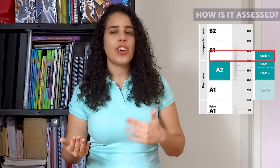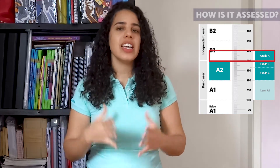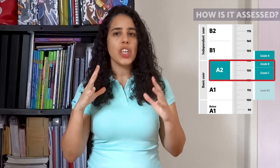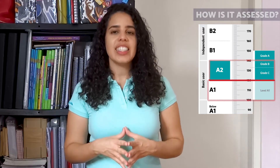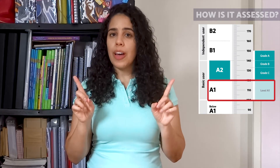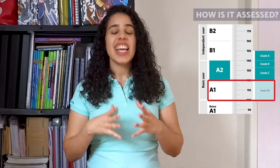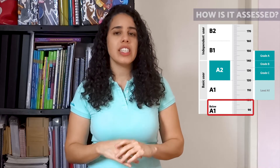If you get 140 to 150 points, you will receive a certificate certifying that you are a level above the intended exam — grade A, level B1. If your score is between 120 and 139, you are at the target level and your certificate will show grade C or grade B. If you get from 100 to 119, you failed to achieve the level; however, you will still get a certificate attesting that you are a level below — A1. Scores below that are also reported on your statement of results, but you will not receive the Key English Test certificate. Each person who sits for the exam will have a statement of results.